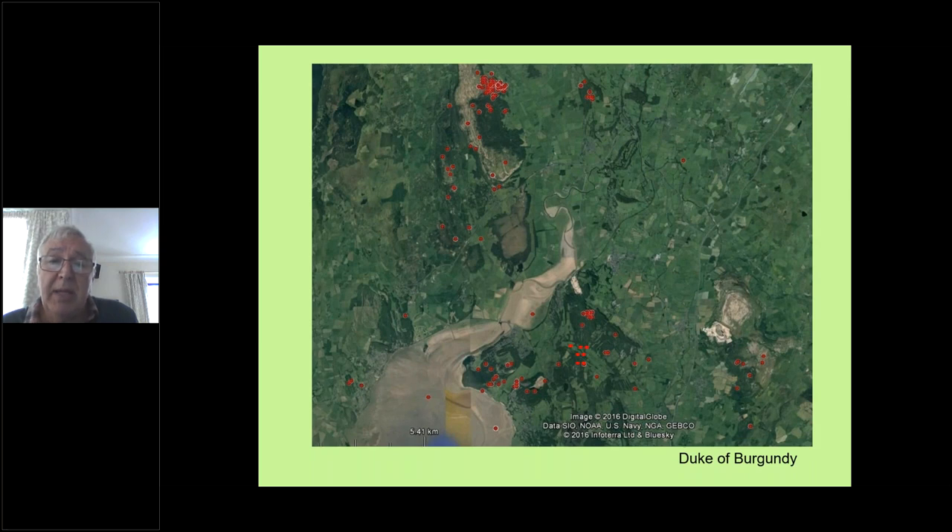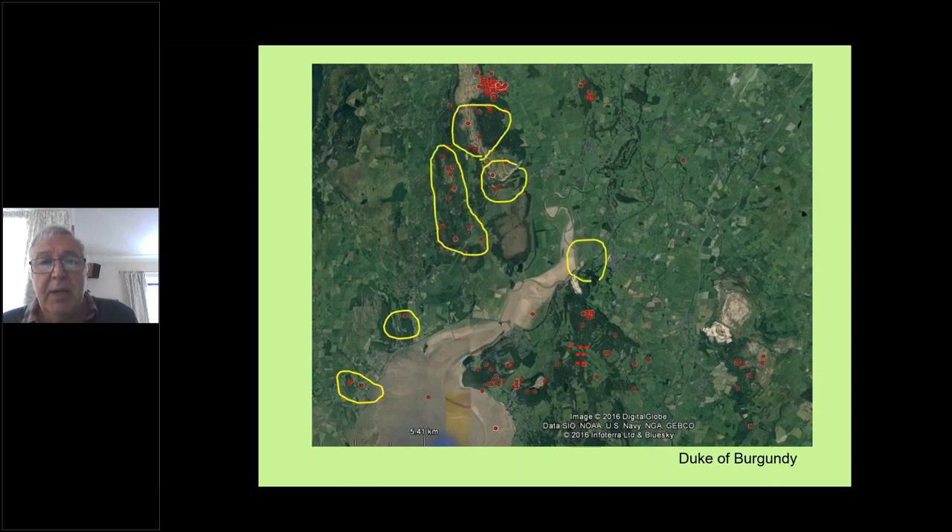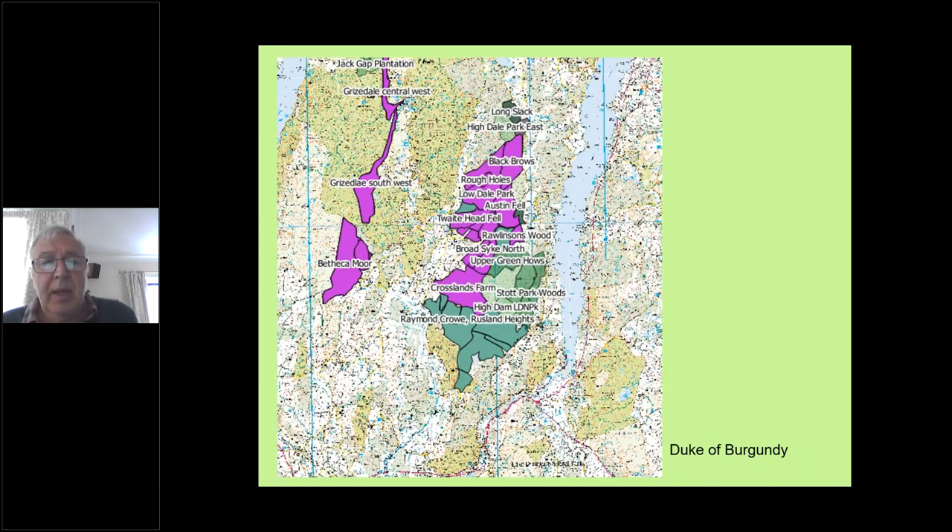These are some of the earlier sites — lots of localised populations, with Morecambe Bay in the centre at the Kent estuary. You'll see north Lancashire — Arnside Knott, where they used to be found; Gait Barrows used to be a stronghold where they're just about hanging on; populations on Hutton Roof the other side of the motorway; quite a few in the Winster Valley and also up on Whitbarrow. Sadly we've lost a lot of those. Looking in more detail at populations to the west of Windermere, there are still a number of small populations there.